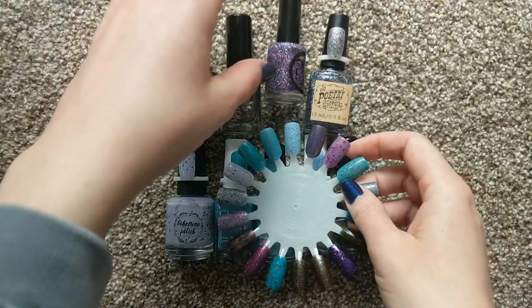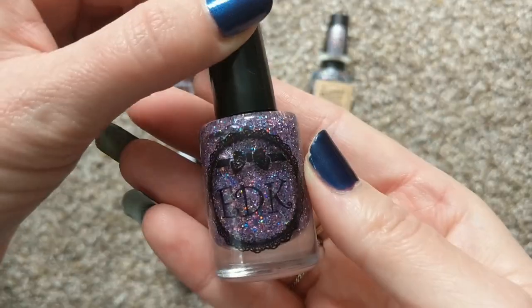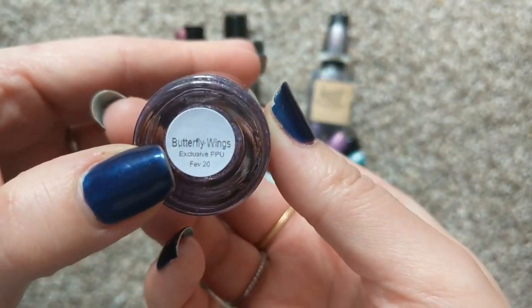And very unique. Again, that was EDK, Butterfly Wings.